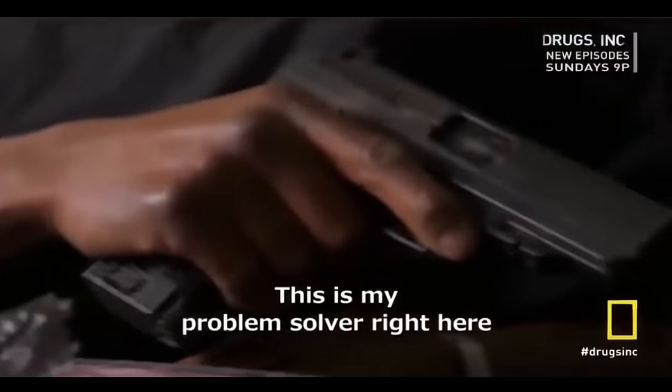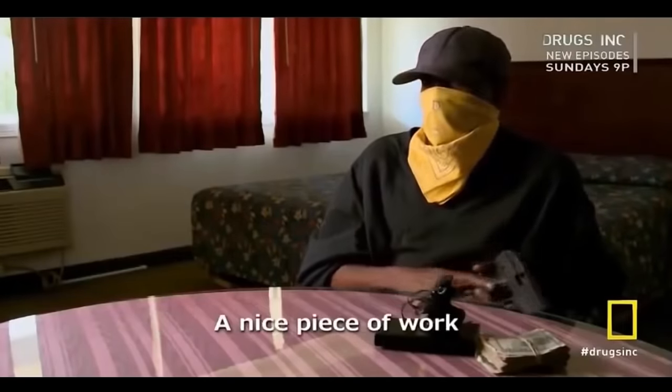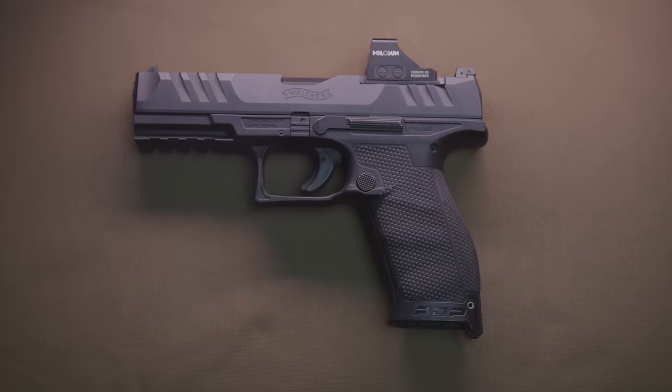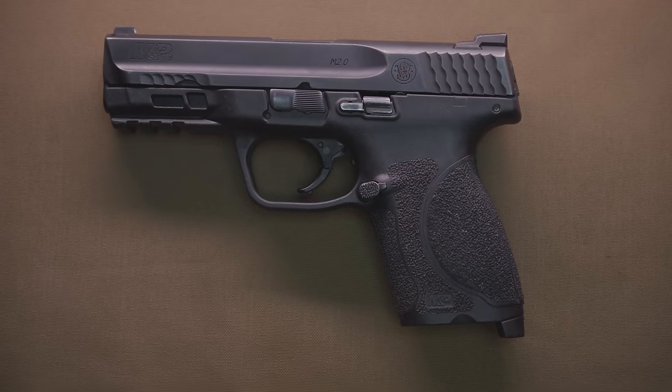This is my Glock 40 — my problem solving right here. This is my baby. You got a problem, I'll solve it. It's a nice piece of work. The reality is most of the polymer guns on the market are copies of the Glock in some way. Whether you're looking at a Walther, a CZ, a Smith & Wesson M&P, or any of the other popular polymer-framed guns — all of those guns may have attributes that do certain things much better, like awesome triggers or awesome ergonomics — they're still kind of trying to be a Glock.